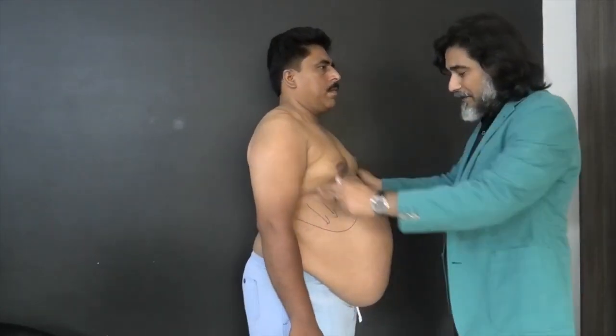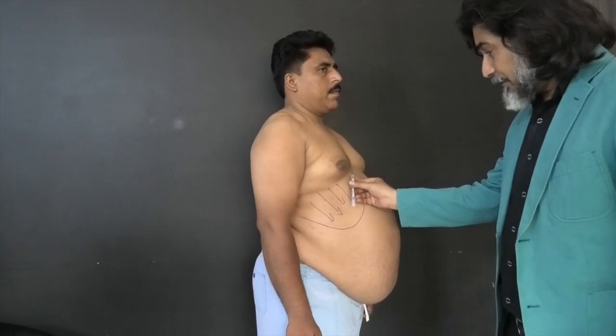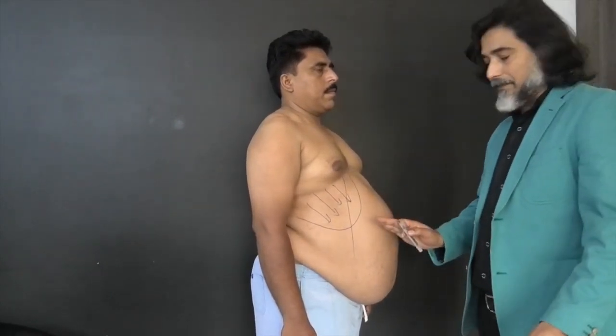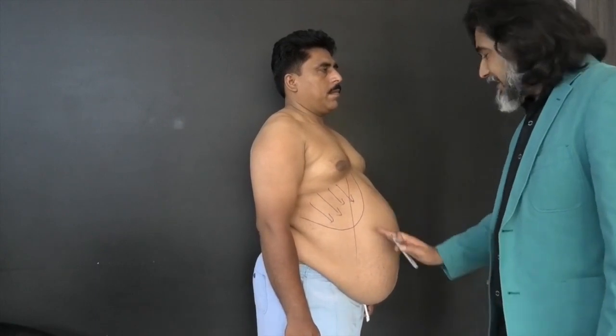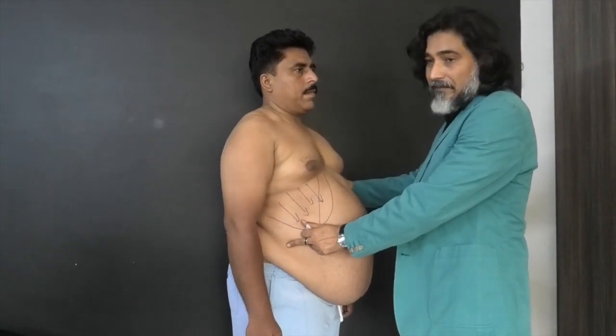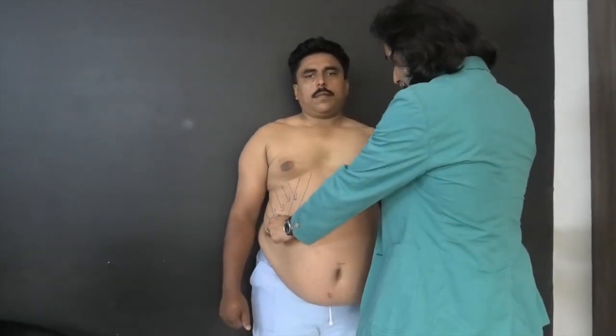I will tell them that I cannot give them a flat abdomen — it's impossible. I always tell them that the result will be much better than what they have now, but no flat abdomen, because they also have abdominal fat which I will not address in this procedure.